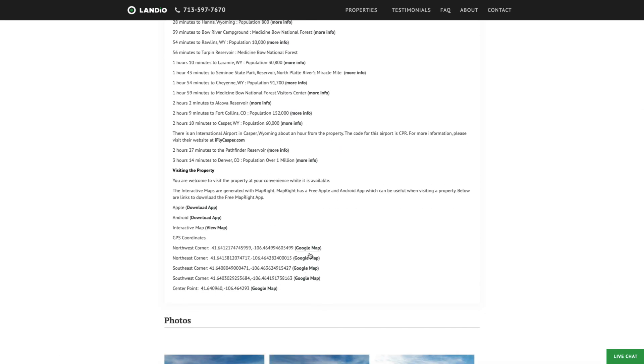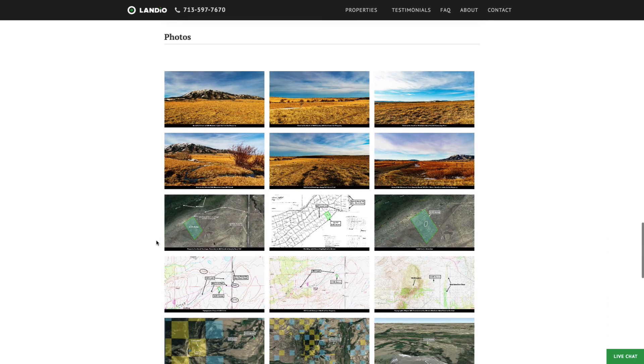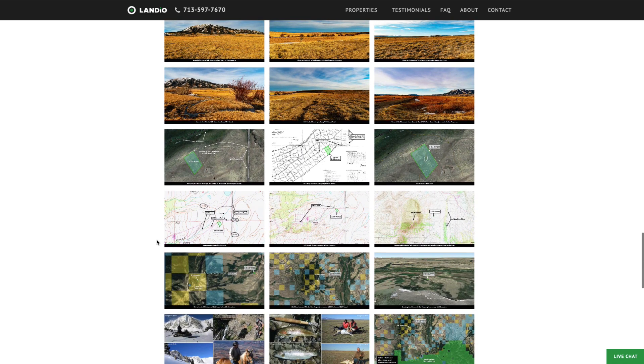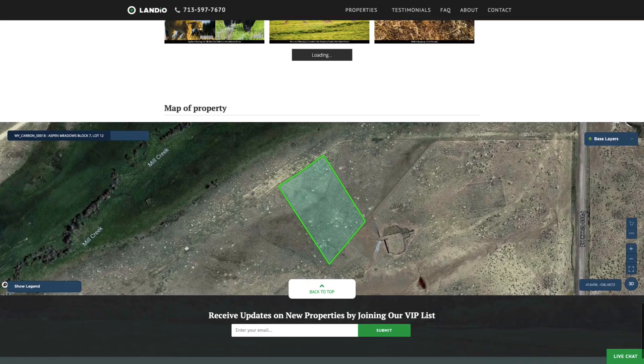Right here are GPS coordinates with links where you can open those on a Google map. We have over 100 images of the property and surrounding area. If the property is of interest, please take time to look through all of the images — there's lots of great information there that will answer many of your questions. At the bottom of the page, we have an interactive map.